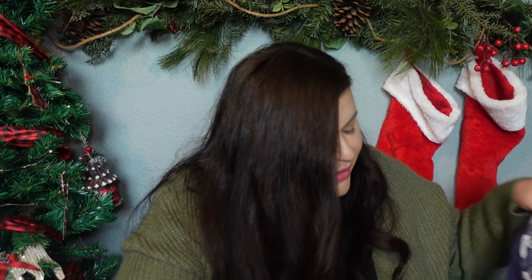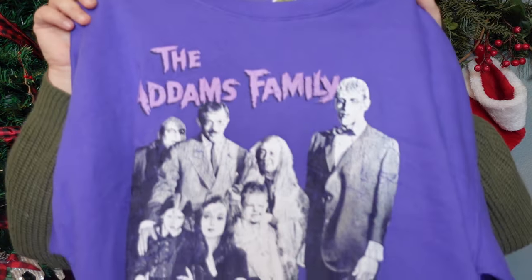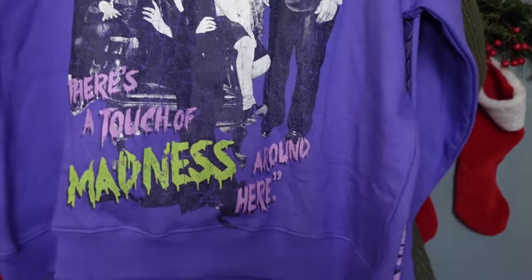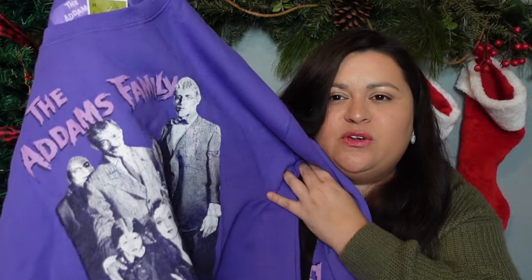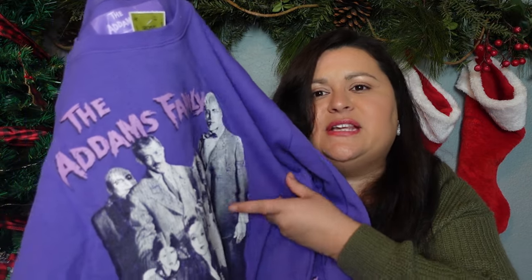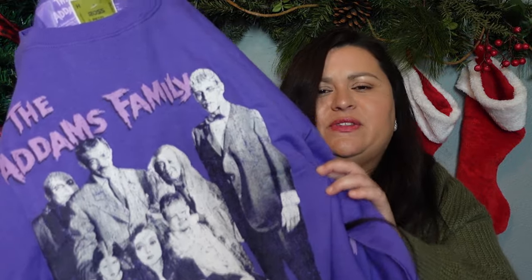The last person that will be here for Christmas is going to be my sister, so I picked her up a few things as well. My sister absolutely loves the Addams Family just like I do — we like the old show and the movies from the 90s. So I found this really cute Addams Family sweater or sweatshirt. I think that she's going to love this. It's not every day that you can walk into a store and see this old classic version of the Addams Family.